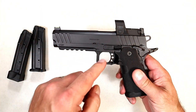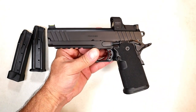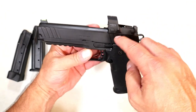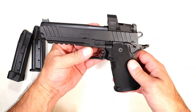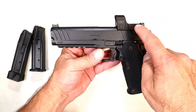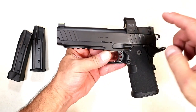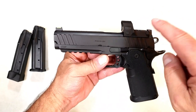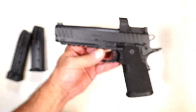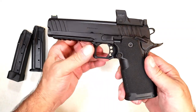This is called the AOS system — Agency Optic System. They collaborated with Agency Arms to create this system. You can see that the optics sit rather low on the slide, which works great. It can be shipped with a Hex Dragonfly or without. So if it is optic-ready you can buy it with the Hex Dragonfly — a very nice red dot — and it will be an AOS system. If not, it'll just be a 1911 DS Prodigy.